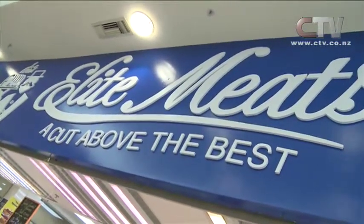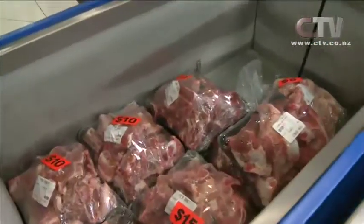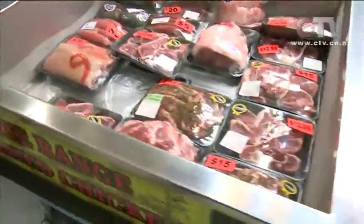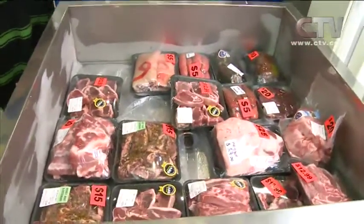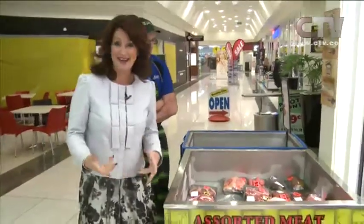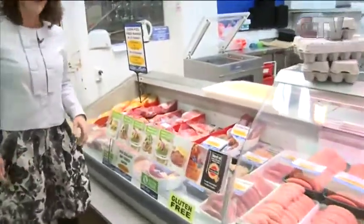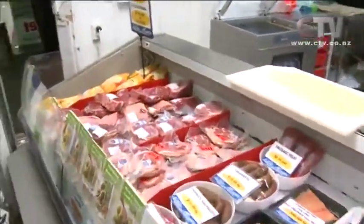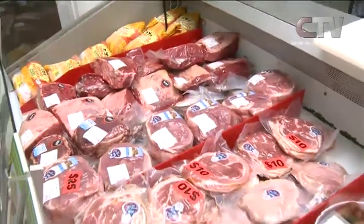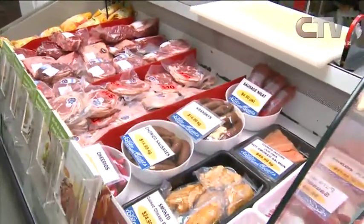At Elite Meats in the Bush Inn Centre, Greg's bins are filling up even on a Monday morning. All the dry cured bacon and ham is gluten free, and everything that's pickled — including the silver sides — is gluten free, so people with allergy problems need to know that.